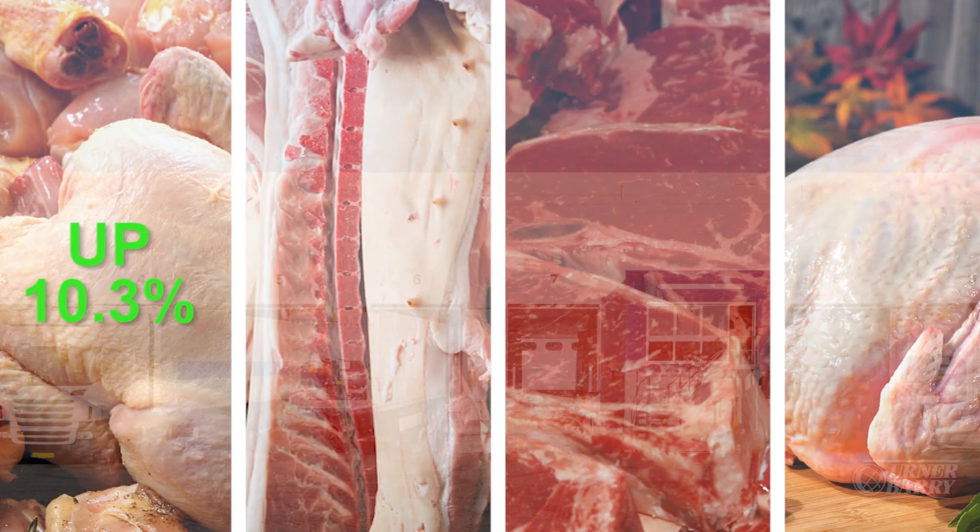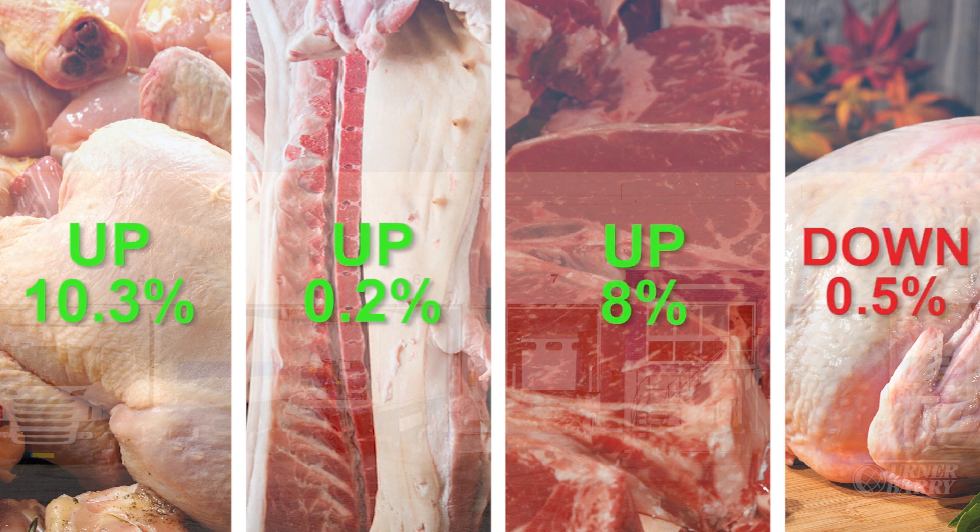USDA's monthly cold storage report showed overall meat and poultry stocks at the end of June were down 1.6% from May and 4.9% above the year-ago figure. Chicken and turkey were up from a month earlier, while all categories except turkey were up from a year ago. Chicken stocks were up 10.3% from a year ago, pork was just 0.2% higher, beef was 8% larger, and turkey was down 0.5% from 2017.